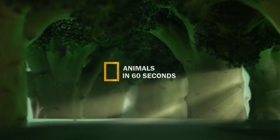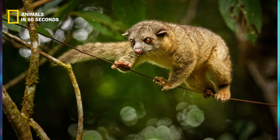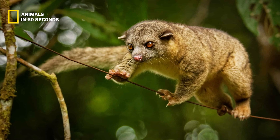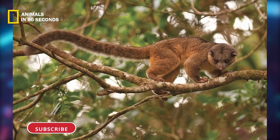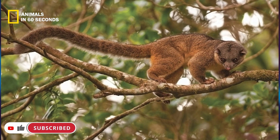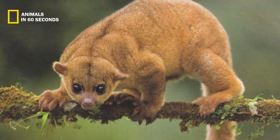The raccoon family includes olingos, which are structurally related to them. Their bodies were created for a life in the woods — their rear legs are noticeably longer than their front legs and they have a lean frame. Olingos also have big white eyes, pointed muzzles, and small ears, in addition to their long bushy tails.